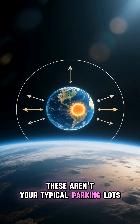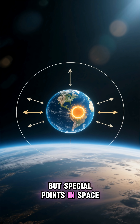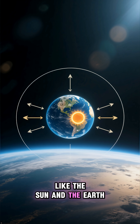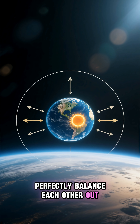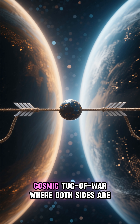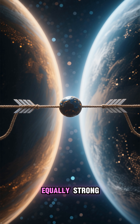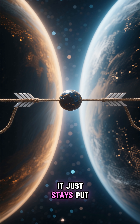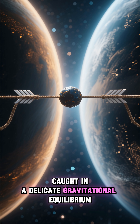These aren't your typical parking lots, but special points in space where the gravitational pull of two large bodies, like the Sun and the Earth, perfectly balance each other out. Think of it like a cosmic tug-of-war where both sides are equally strong. If you place something right in the middle, it just stays put, caught in a delicate gravitational equilibrium.